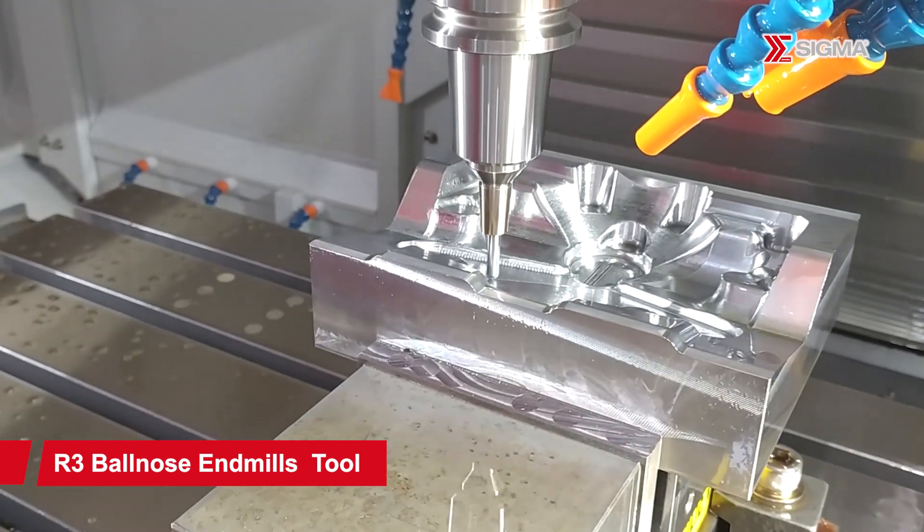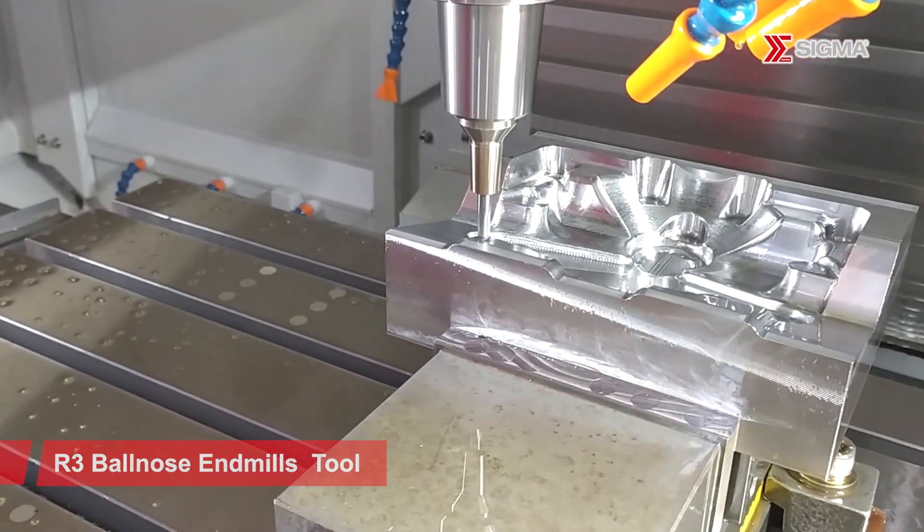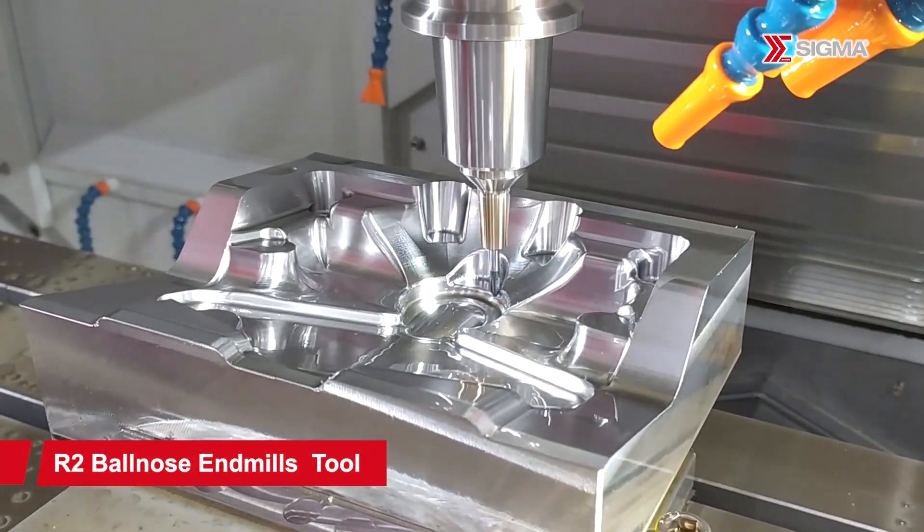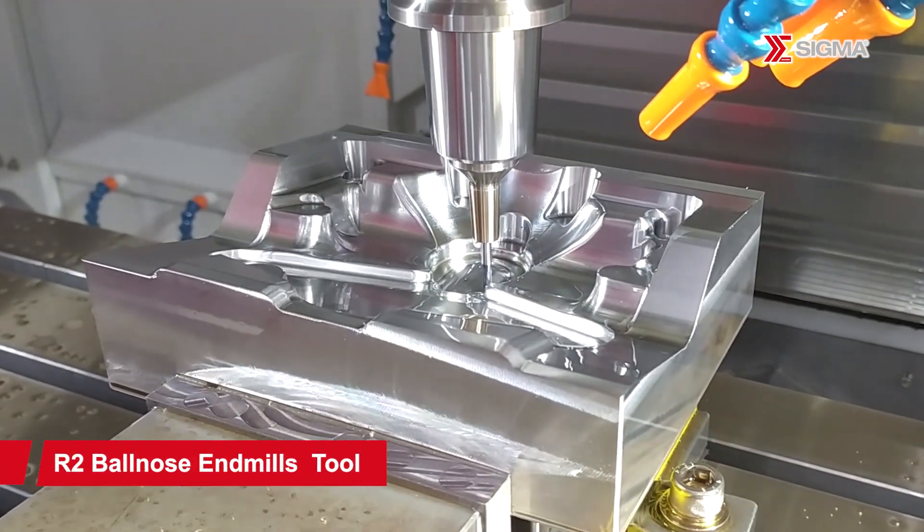The three-axis screw bearings feature automatic oil replenishment lubrication, preventing grease degradation, reducing heat generation, and minimizing thermal expansion, ensuring high speed and precision.